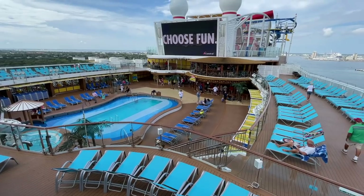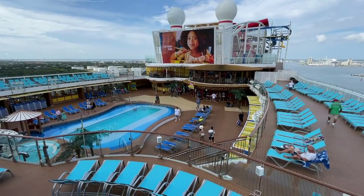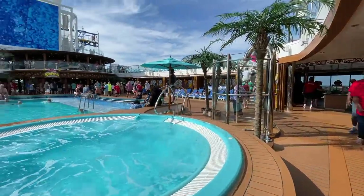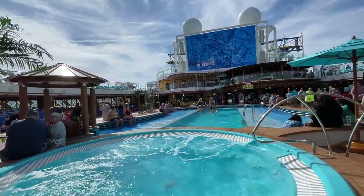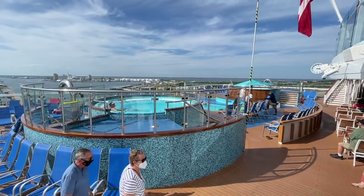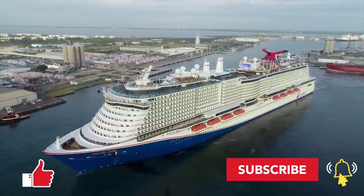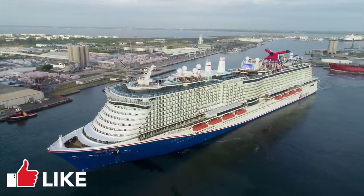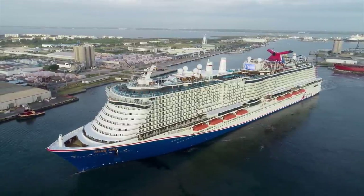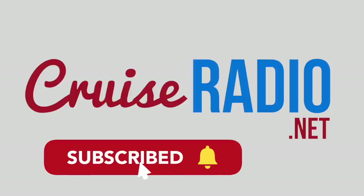My name is Doug Parker, host of Cruise News Today and the Cruise Radio podcast, both found at cruiseradio.net. What do you think of Carnival's Mardi Gras — is it too big, just right, or do you prefer smaller ships? Let me know in the comments below. If you liked this video and want to see more, subscribe to the channel and give the video a thumbs up — it's the best way to say thank you. For more updates, subscribe to the YouTube channel or visit cruiseradio.net.